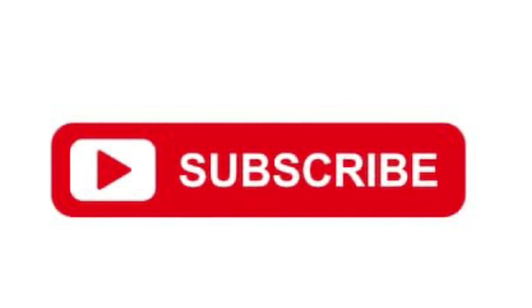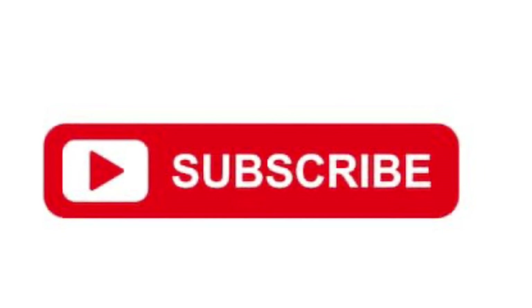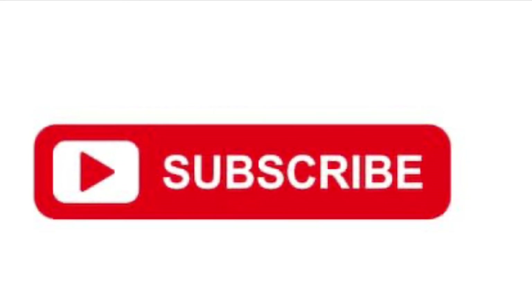That's all, you guys! If you like these videos and want to see more, don't forget to like, comment, and subscribe. Share my videos — we're almost at 300 subscribers! Bye!